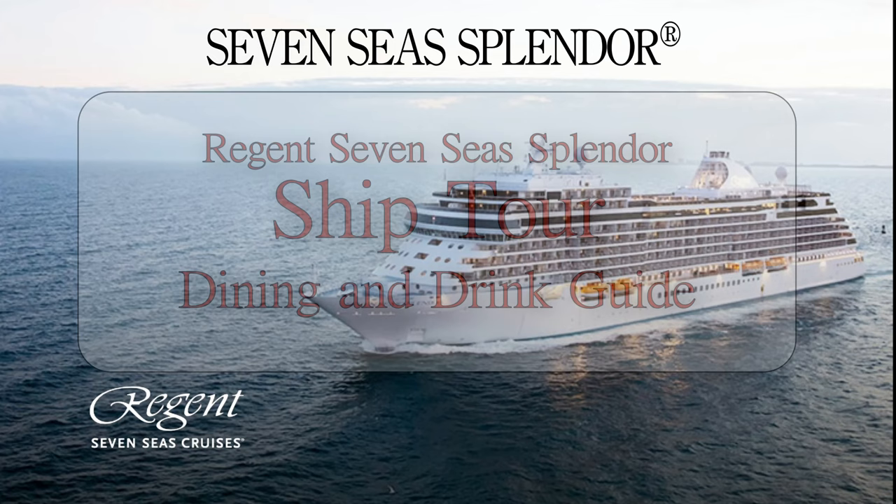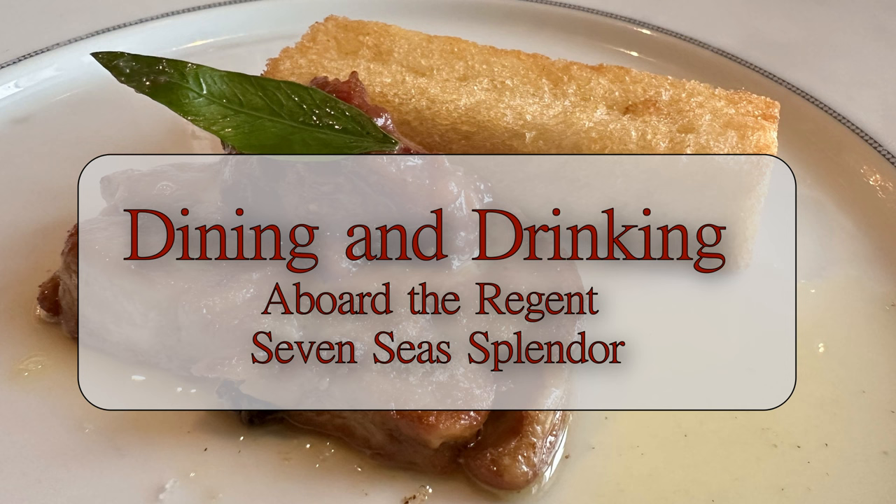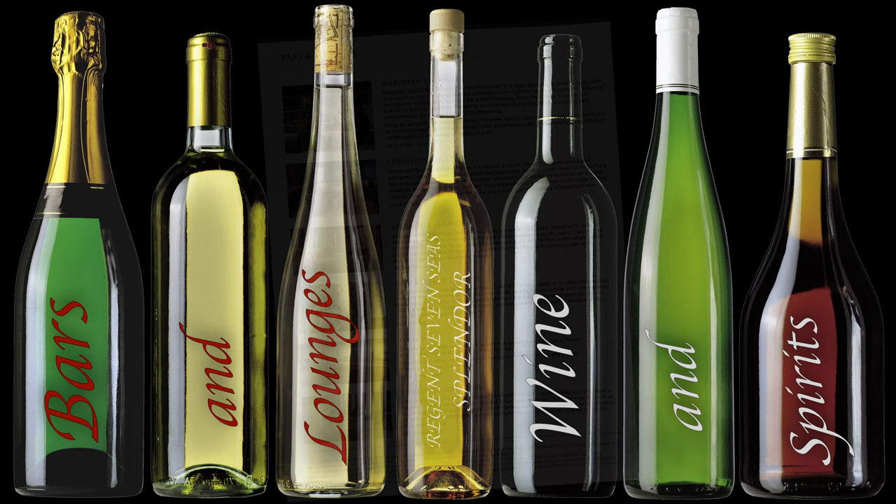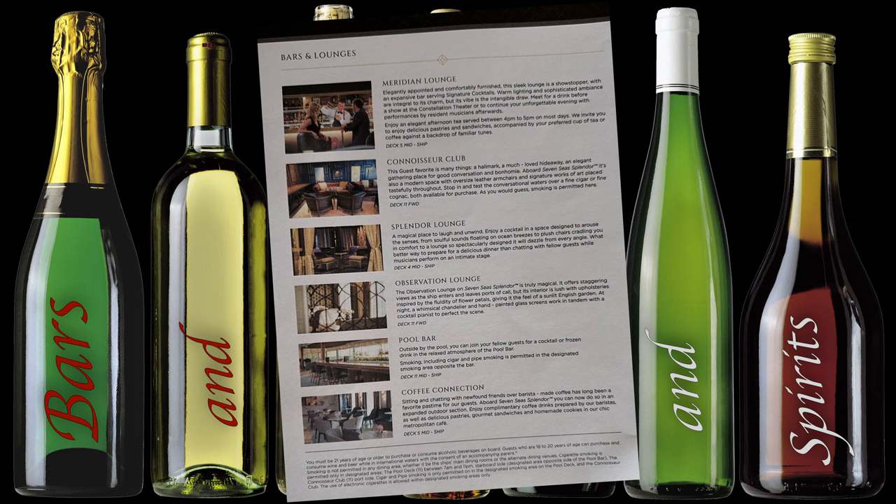Let's get started with a ship tour and we'll include the Dining and Drinking Guide as we go through the deck-by-deck tour. There are several dining options aboard the Splendor, including four specialty restaurants, three of which require a reservation. One — Sete Mare — is open seating. And unlike some other lines, there is no upcharge to dine in these specialty restaurants. Premium wine and spirits are included in your cruise fare and available across the ship. Non-alcoholic beverages such as soft drinks and coffees are also included.